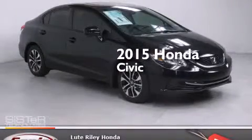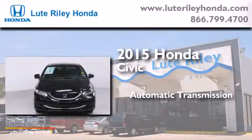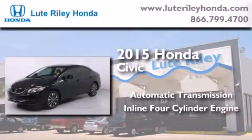This is a brand new 2015 Honda Civic. This car has an automatic transmission and an inline four-cylinder engine.